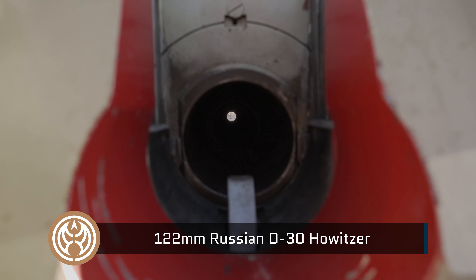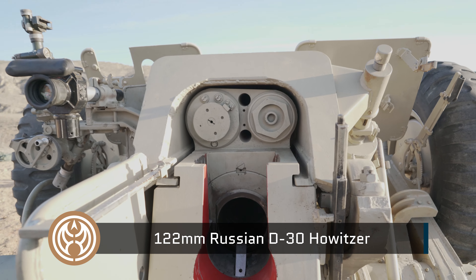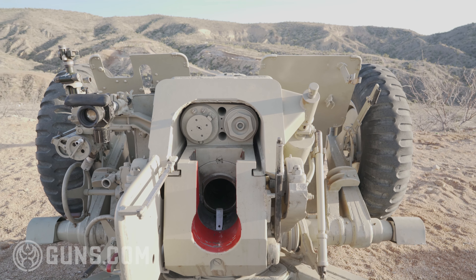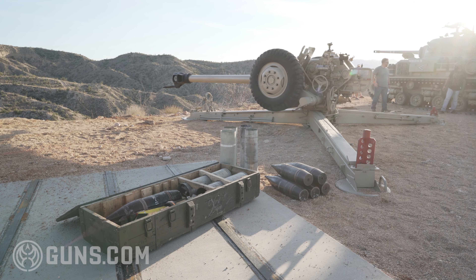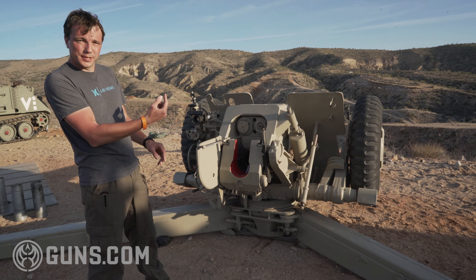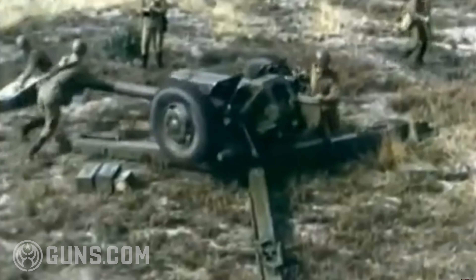This is a Soviet gun designed in the 50s, and the beginning of production started in the 60s. One of its unique features is that this gun is actually based on a three-legged platform, which allows the gun to rotate 360 degrees so you could basically fire in any direction if need be.